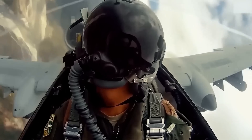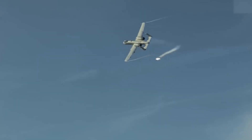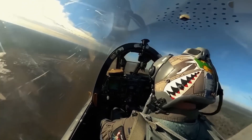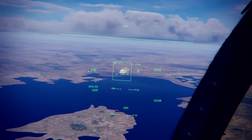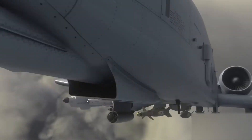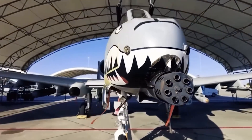Support for the Warthog has remained strong, especially from those who recognize its unmatched capabilities in close air support, which cannot easily be replicated by newer, more expensive aircraft. In fact, despite the ongoing push to retire the A-10, it remains in service today. As of 2023, the U.S. Air Force still had over 200 A-10s in operation, although a gradual retirement process began in 2023. The remaining Warthogs, however, have been receiving upgrades to ensure they stay relevant in modern warfare.